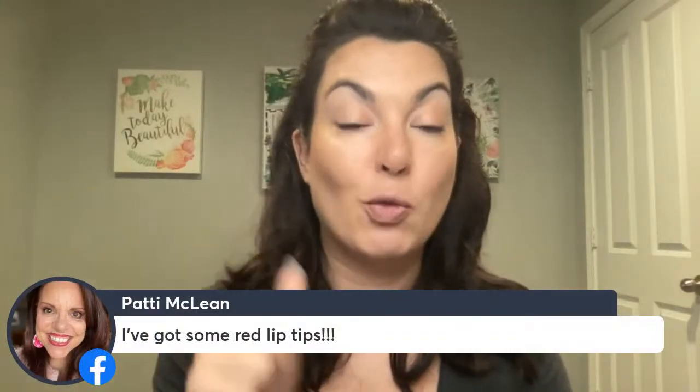Patty and I are going to be hosting a lip makeup boot camp next week. If you need the link to join that group, comment 'group.' We're going to be sharing all kinds of lip techniques, tips, tricks, and how to take care of your lips. We'll do some fun giveaways — last month we did a mascara boot camp and an eyeshadow boot camp. Patty said she's got some red lip tips — I cannot wait!